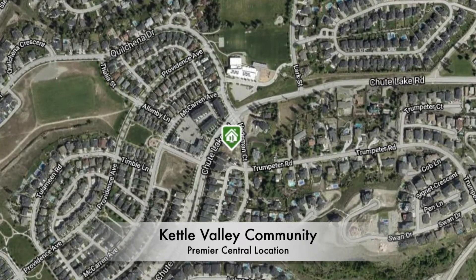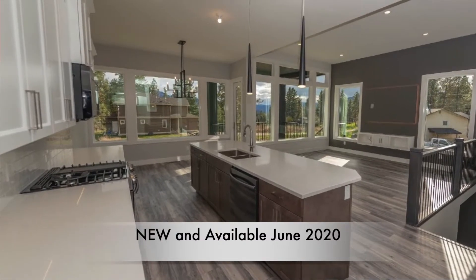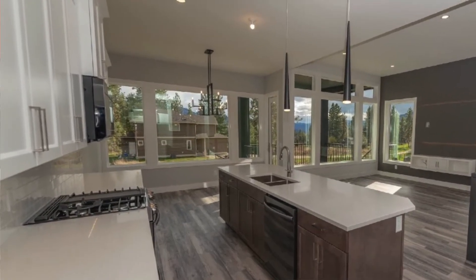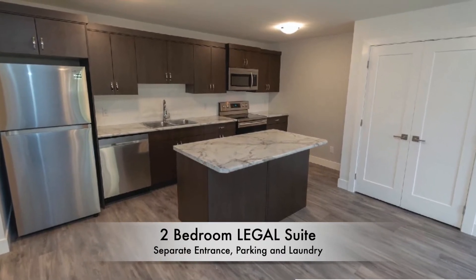By the flats, I mean park walking distance, school walking distance, mall walking distance. This one, newly constructed and available in June of this year, has three bedrooms up and a two bedroom legal suite down. It's zoned for a legal suite with separate entrance, separate parking, and separate laundry.